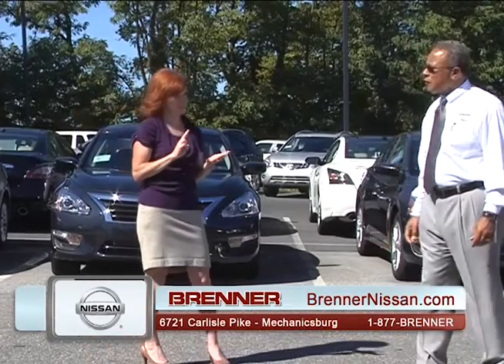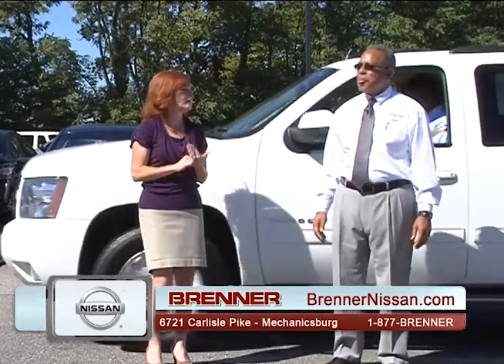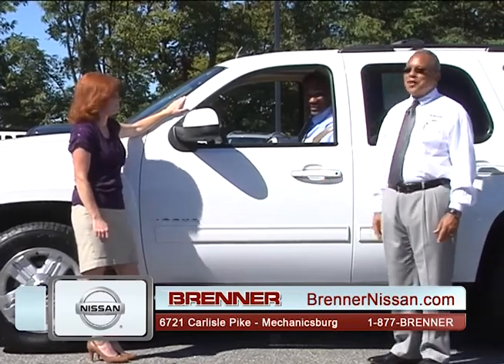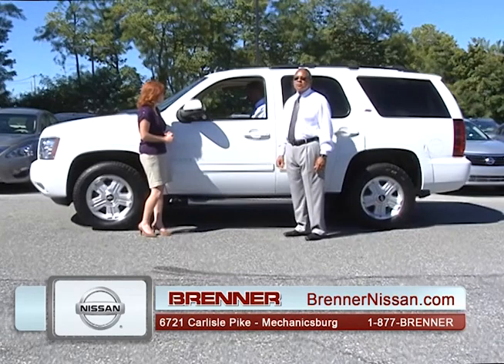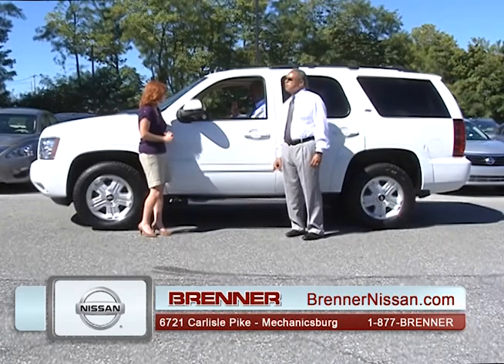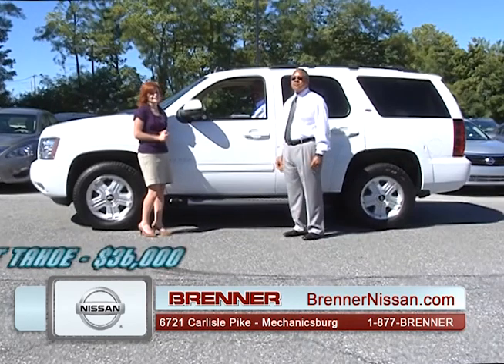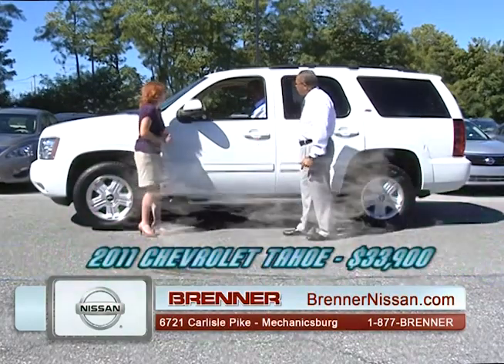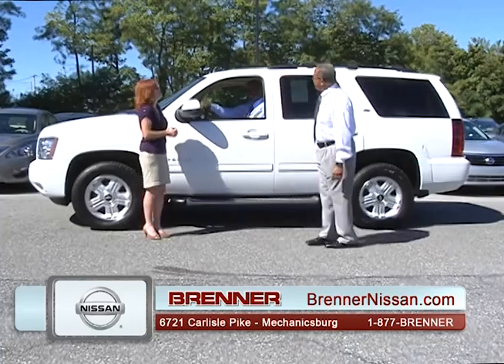Come on up to Brenner Nissan. If you have special financing needs, we have lots of options — 100% guaranteed credit approval. Billy is back, this time in a 2011 Chevrolet Tahoe fully loaded with luggage rack, running boards, power windows, and the Z71 off-road package. Normally retails for $36,000, but today's price is $33,900. Come in and see Billy.